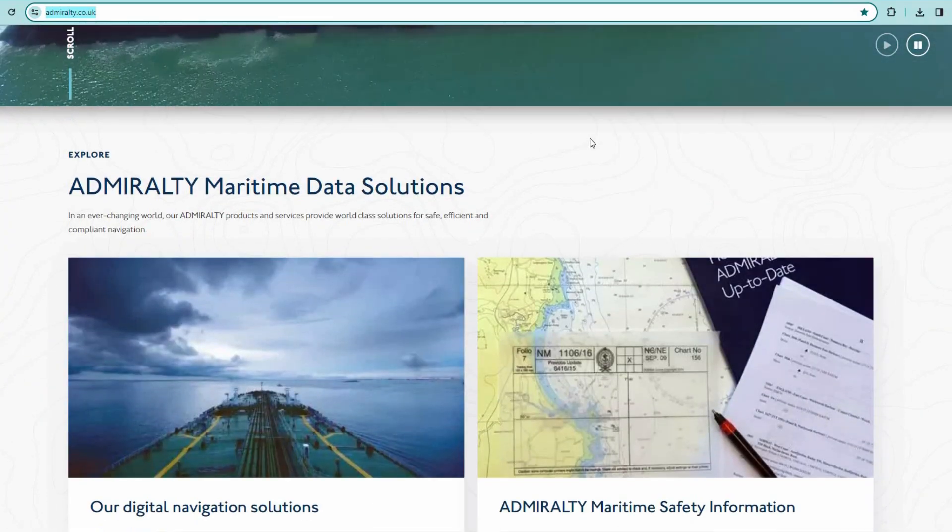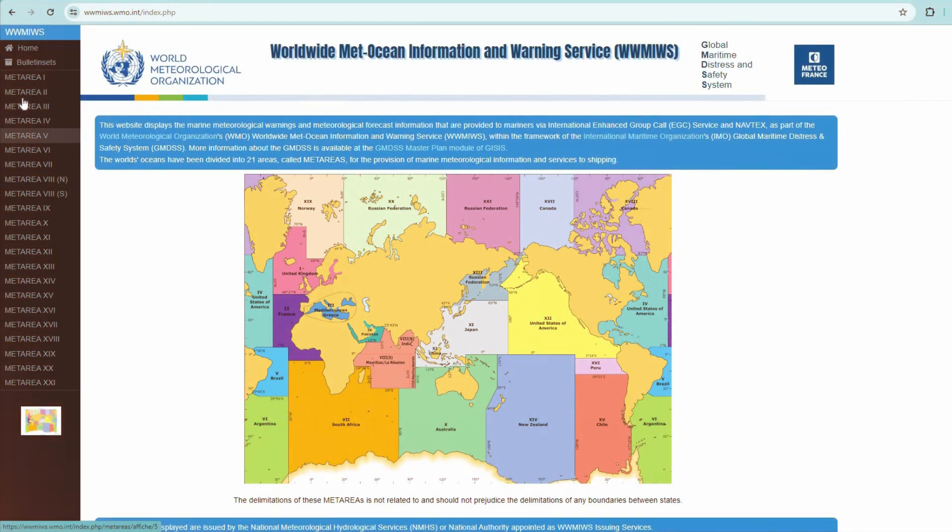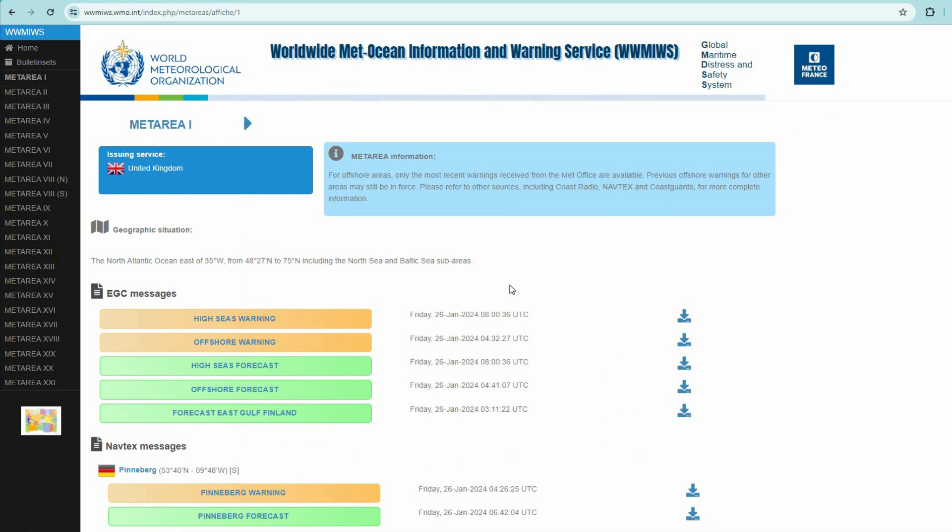Hey guys, let's take a look today at six websites that will be useful to you as a marine deck officer. And for you as a deck cadet, it will be interesting to have a better idea about your future job.